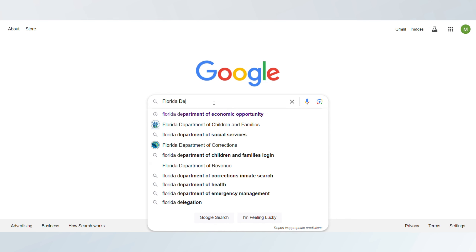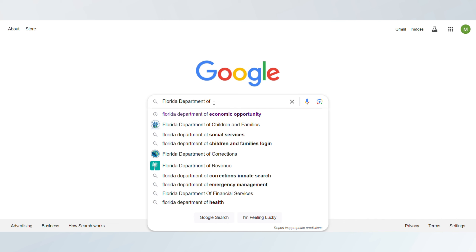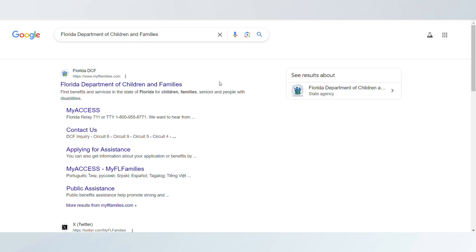How to apply for food stamps in Florida. In this video, I'm going to show you how to apply for food stamps in Florida, helping you navigate the process.